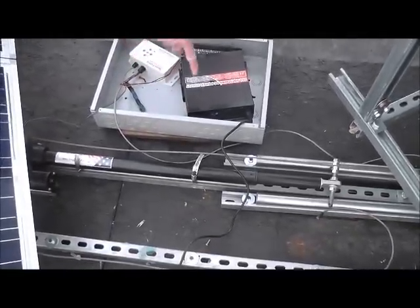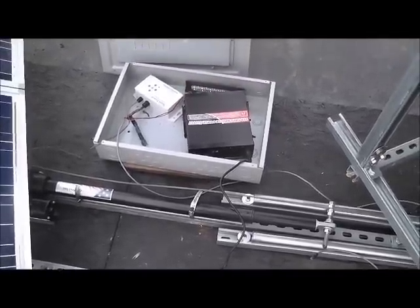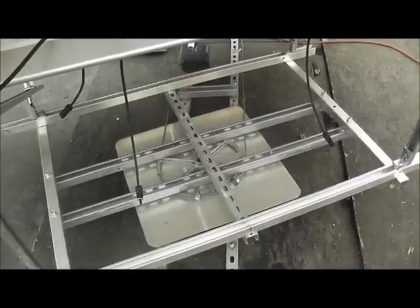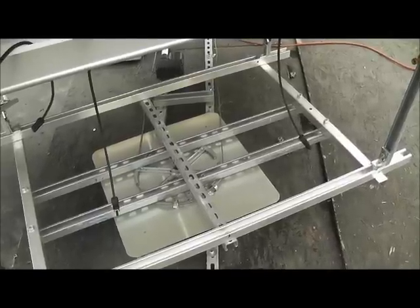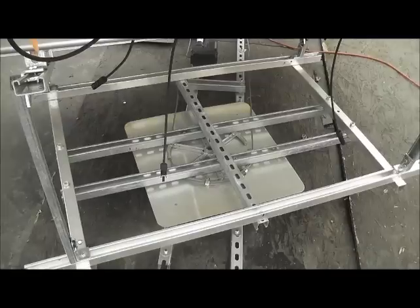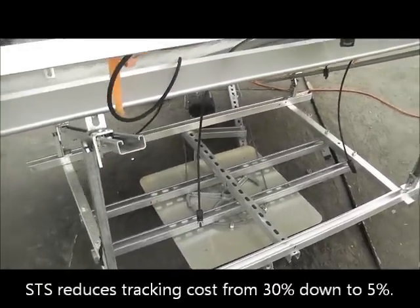This right here is the actuator, which actually moves the panels. With a traditional tracking system that's out in the market right now, adding the tracking motion could potentially increase output by almost 30%. We could drop that energy cost from 30% down to around 5%.